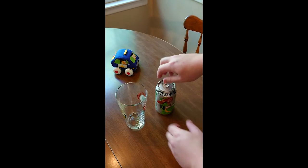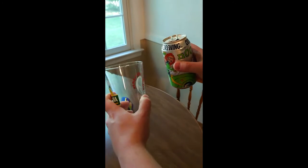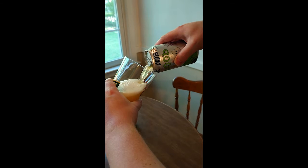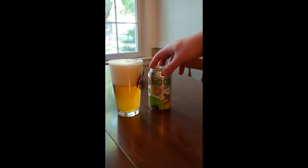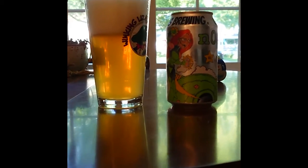Noob is an American IPA that features Mosaic and Eldorado hops in a beautiful golden color, approximately 7-8 SRM if I had a guess. Combined with an ABV of 6%, Noob produces a delicious fruity flavor with a mouth-watering taste to match, while restraining the overall bitterness of traditional IPAs, probably landing at or below 40 IBUs.